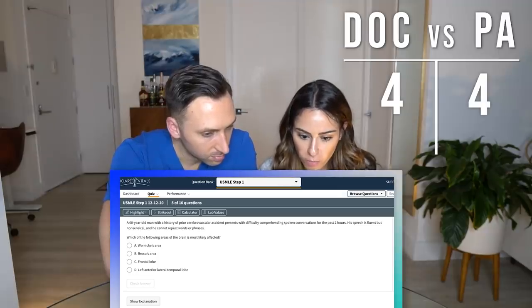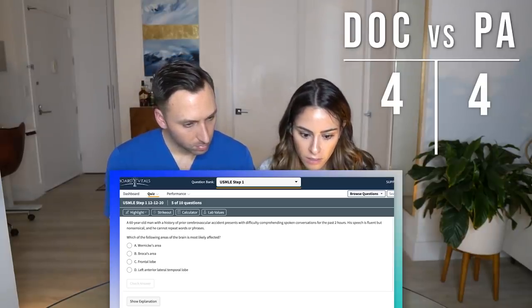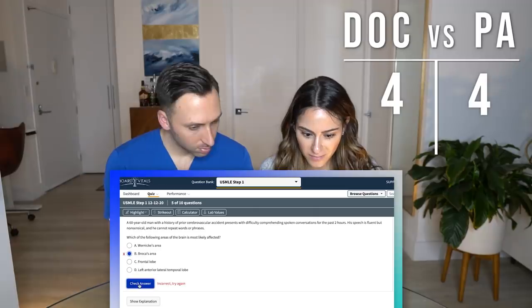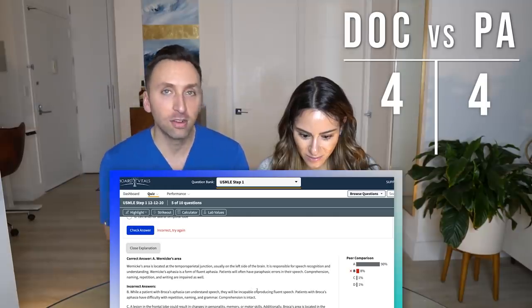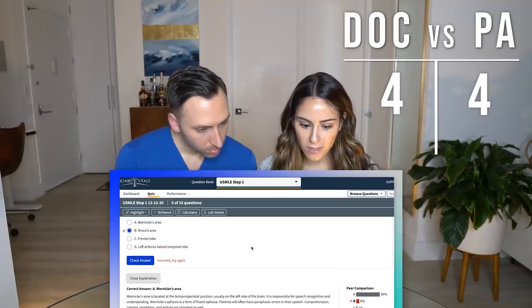A 60-year-old man with a history of prior cerebrovascular accident presents with difficulty comprehending spoken conversation for the past two hours. His speech is fluent but nonsensical and he cannot repeat words or phrases. Which of the following areas of the brain is most likely affected? I'm going to go with B. So now we are officially tied — we both got 80%, four out of five questions each. Broca's is when they're incapable of producing fluent speech. He had some understanding — that's Wernicke's. Got that one wrong.